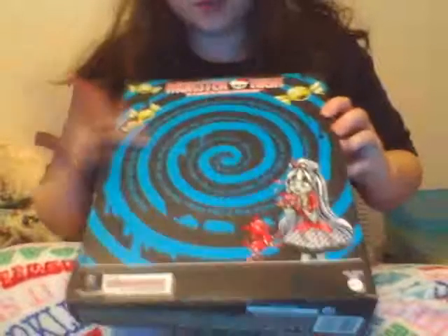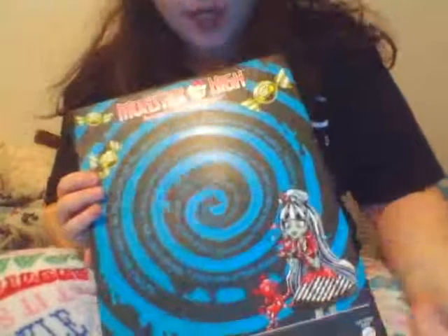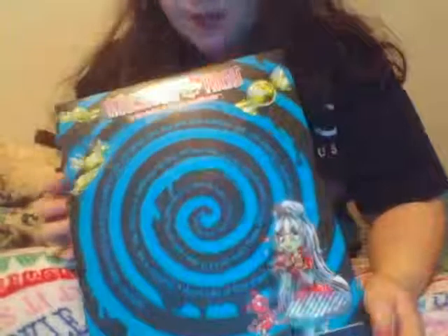On the back here is a bit of the tale of Sweet Screams, and you can see Sweet Screams Reiki along with — that's right, you heard right — What's-It got a makeover, he's a candy. And you also get Candy Count Fabulous with Draculaura. So let's get this box open.